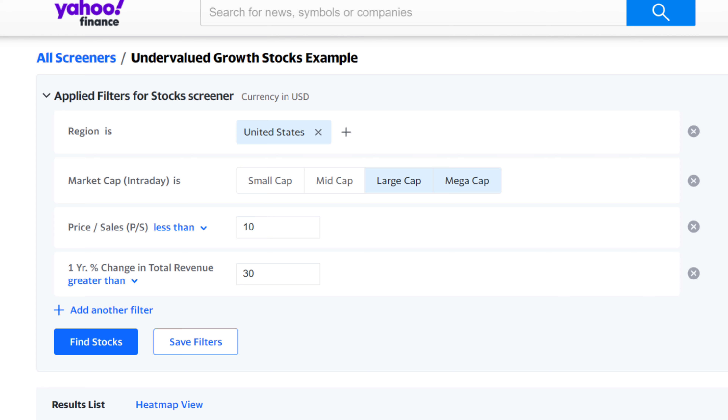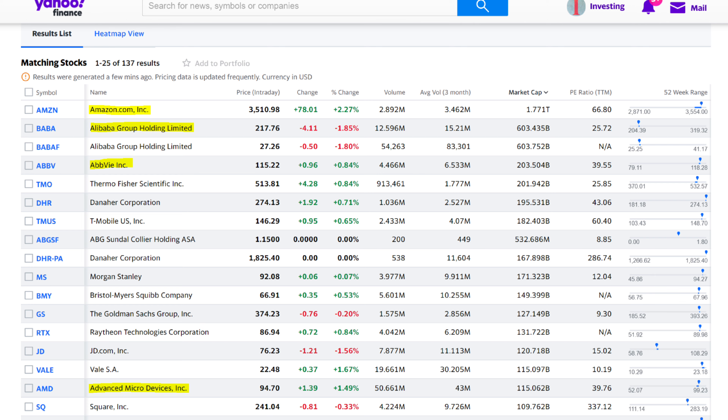For example, if we just want to do a quick scan for some growth stocks, we can search for growth stocks in the US that have a large or mega market cap, a price to sales less than 10, and revenue growth greater than 30% over the past year. Then once we click find stocks, we get a bunch of results which include some of the big companies like Amazon, Alibaba, AbbVie, AMD, and many more. This will give you a quick way to screen for some growth companies based on certain criteria, but of course the analysis doesn't stop there.